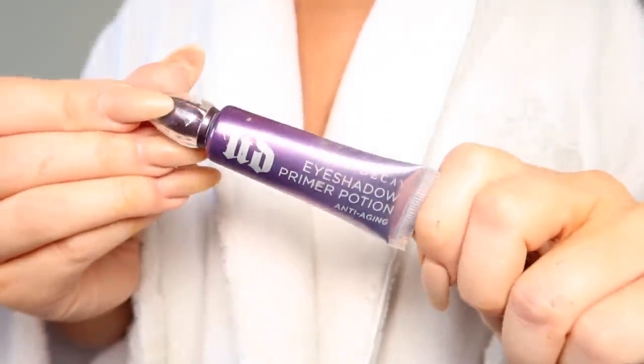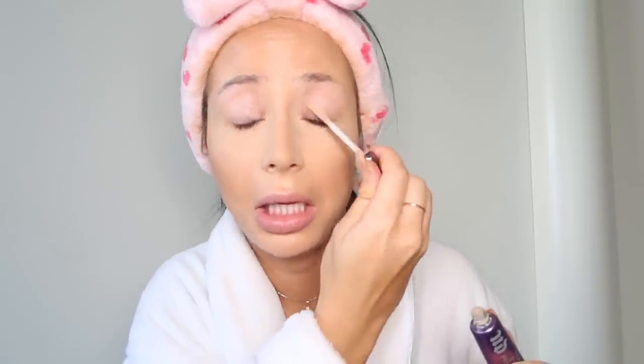Next I put on eyeshadow primer. It's really hard to put this on without a mirror, but there we go. Make sure to like, comment, and subscribe for more very professional tutorials.